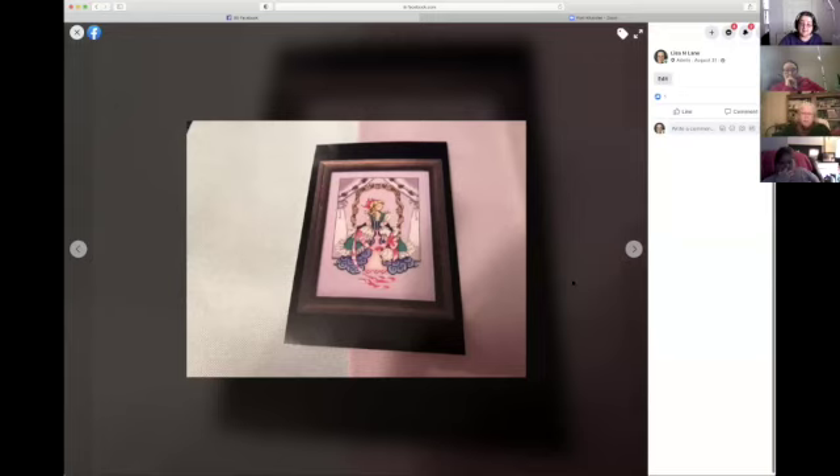Lisa's flower-connected four are also her scavenger hunt pieces, giving her 3,000 stitches which translates to 10 scavenger hunt prompts at her current level — a very efficient double and triple dip.